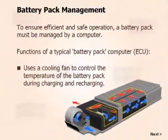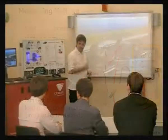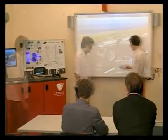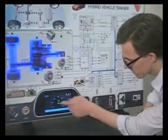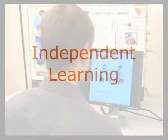Core topics include battery technology, electrical systems and fault-finding techniques. Theory lessons are much more engaging when students can take part in demonstrations, operating the vehicle via the controls on screen or on the panel itself. The software encourages independent learning.